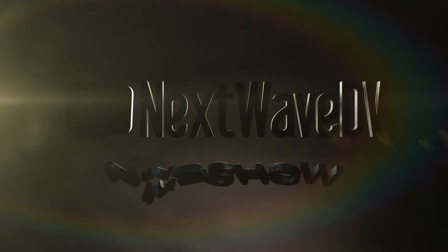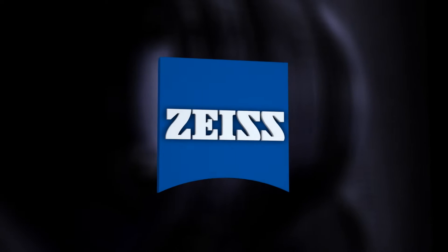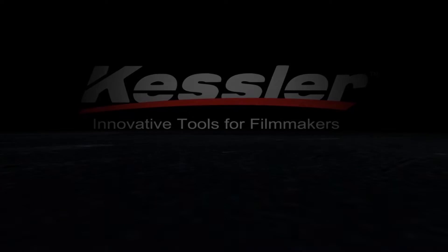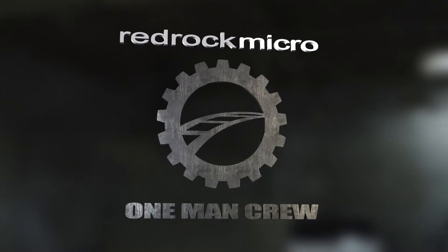Next Wave DV presents NAB 2013, made possible by Zeiss — 'We make it visible' — Kessler Crane, innovative tools for filmmakers, and Red Rock Micro, introducing the one-man crew.